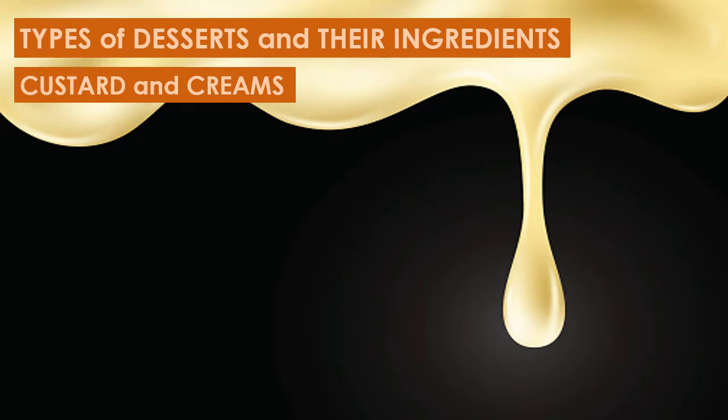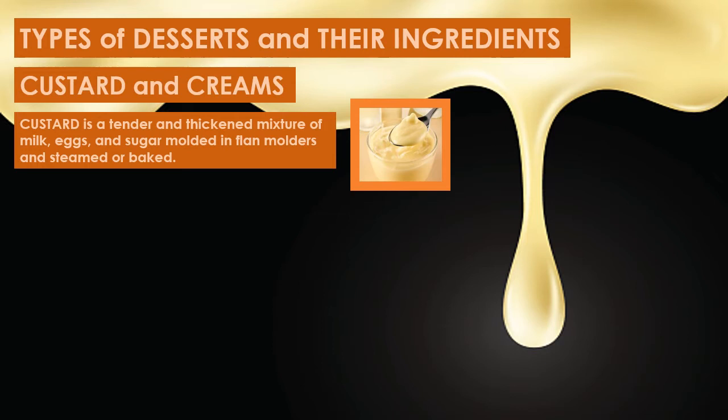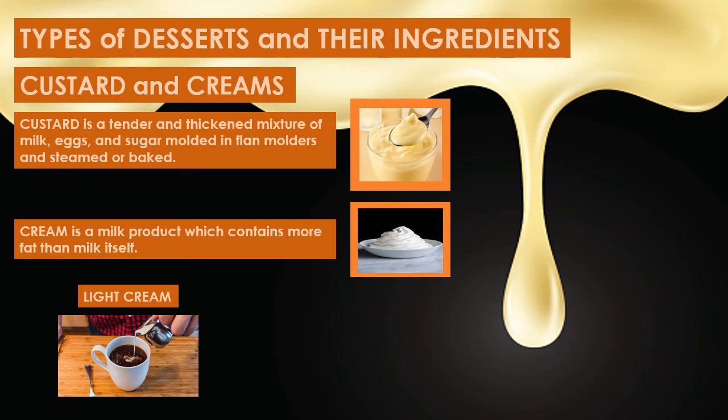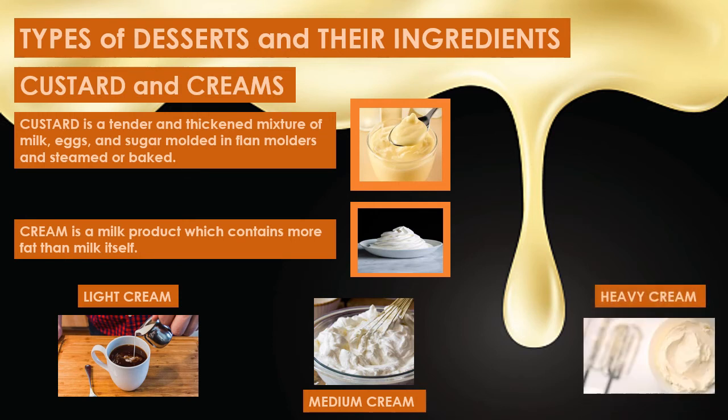We have custards and creams. Custard is a tender and thickened mixture of milk, eggs, and sugar molded in flan molds and steamed or baked. Custards are topped with caramelized sugar to give a rich brown color. Cream is a milk product which contains more fat than milk itself. There are three types of cream: first, light cream, which is fluid and used for coffee, tea, and breakfast cereals; second, medium cream, which is for whipping; and lastly, heavy cream, which is thick and viscous and is used in fruit salad and cream cakes. Creams and custards are favorite fillings for cakes.